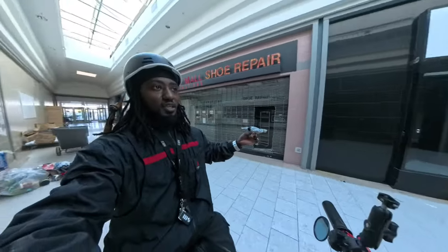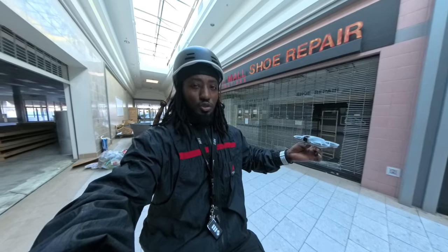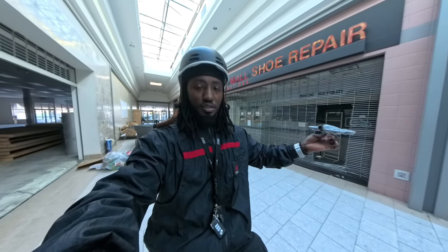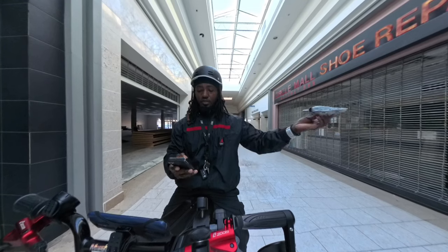I'm using my Insta 360 X4 right now because I didn't plan for this, so the video might be a little dark — the camera is not the best indoors. But hopefully you get to see what the DJI Neo captures. Let me put it in the air; this drone is very loud.